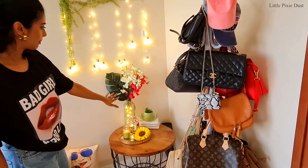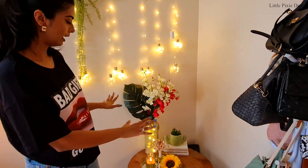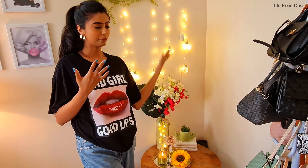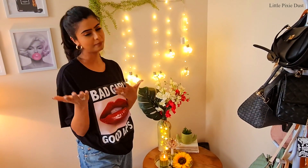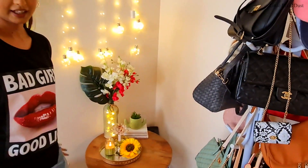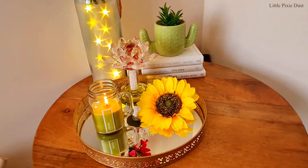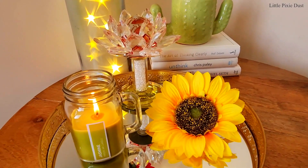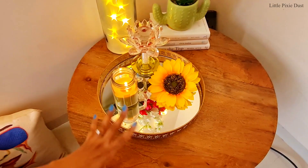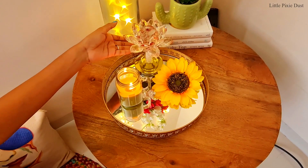This setup is basically my video setup — when I make my videos, this comes in the background, so you will have seen it before. This table I bought from Amazon, it is a very good table, and it looks great in my video background. And this crystal piece here — my papa gave it to me as a gift; it is a very sweet piece.